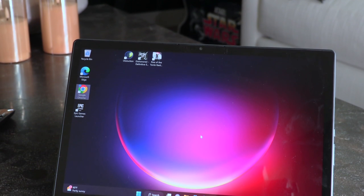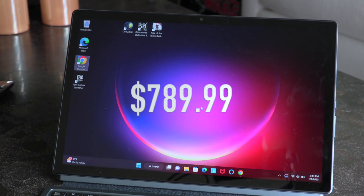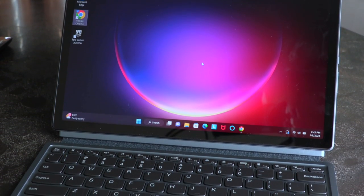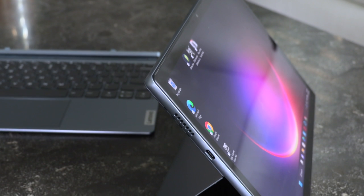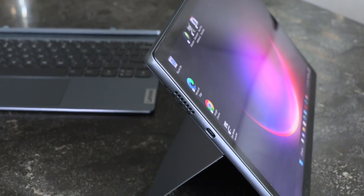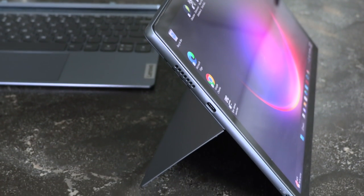Since then, though, Lenovo and a bunch of other laptop makers have greatly expanded their product lines. Lenovo sent us the Duet 5i to review, which retails for $789.99. With Windows 11 as the operating system instead of Chrome OS, I wasn't sure how I would feel about this type of computing device. While many of my original feelings towards this form factor still haven't changed, the Duet 5i did help move the needle forward for me.